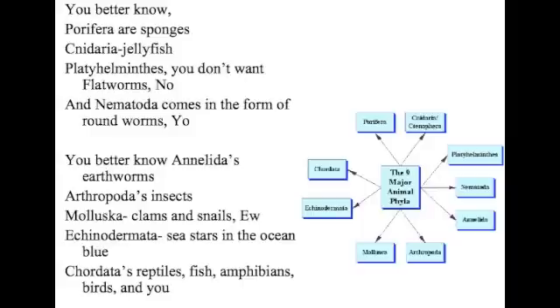And Annelida — earthworms. Arthropods. Insects. Mollusca. Clams and snails. Echinodermata — stars in the ocean blue. Chordata — reptiles, fish, amphibians, birds.